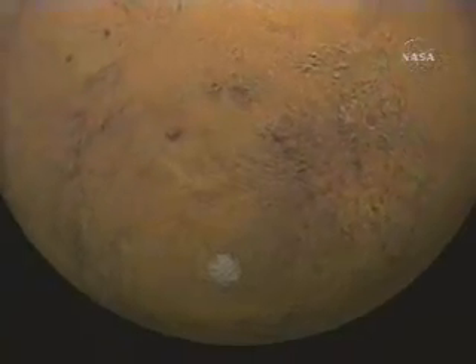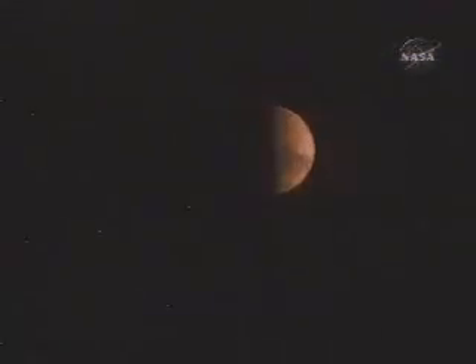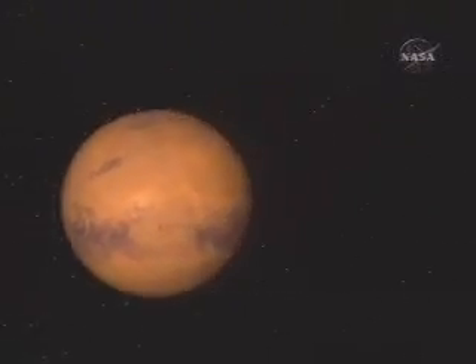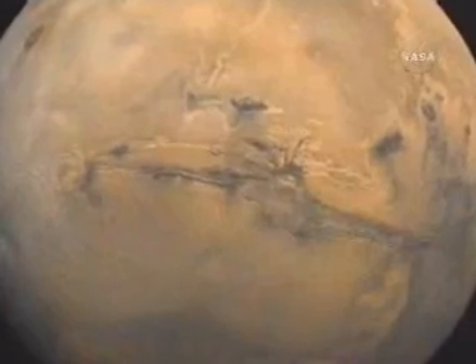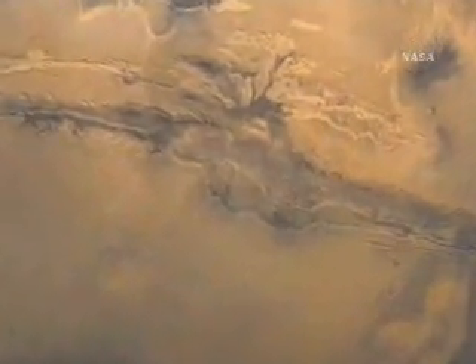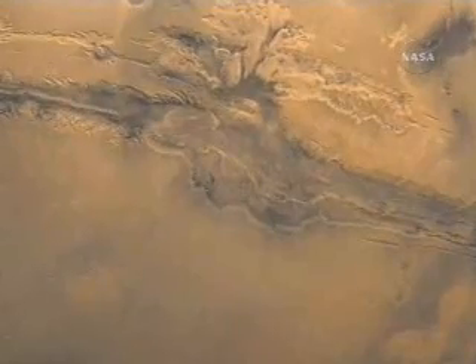The new information about the Martian interior will help scientists to understand how the red planet has evolved over billions of years. Mars Pathfinder has played a crucial role in advancing NASA's long-term plan for Mars exploration and other discovery planetary journeys.